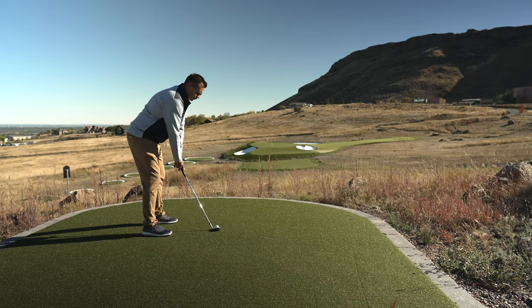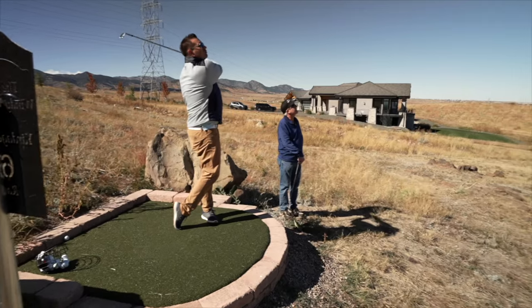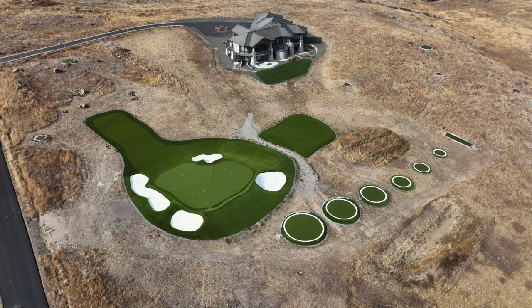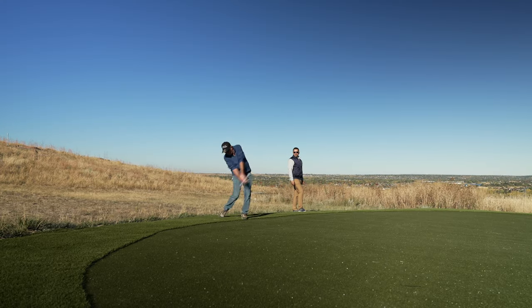We've got every shot from 110 yards and in, and I'm excited to share it with you. Dan, it's great to see you again. Good to see you, Nick. This place still blows my mind every time I see it. It blows my mind and I live here.